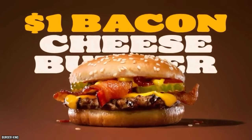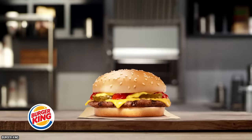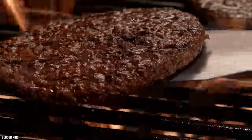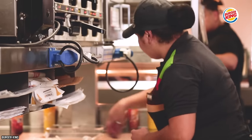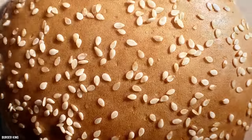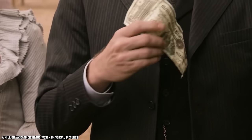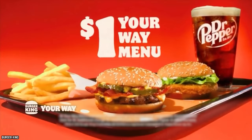Burger King Cheeseburger. It's a fairly standard cheeseburger, but for this price, how can you say no? Burger King's Cheeseburger is a perfect mix of classic flavors made using a flame-grilled beef patty with a gooey slice of melty American cheese draped over it. Burger King then adds crunchy pickles, yellow mustard, and sweet ketchup, served on a lightly toasted sesame seed bun. And considering it's part of their $1 Your Way menu, that's all the more reason to opt for this tried-and-true favorite.